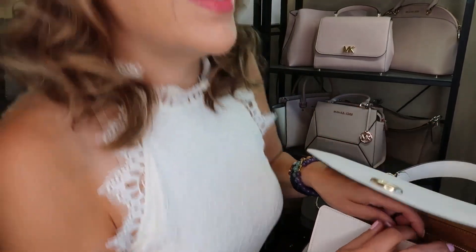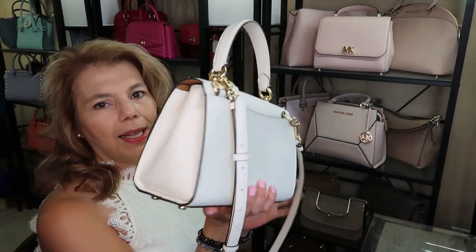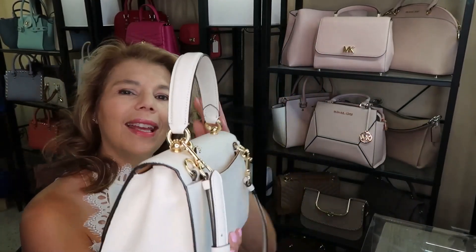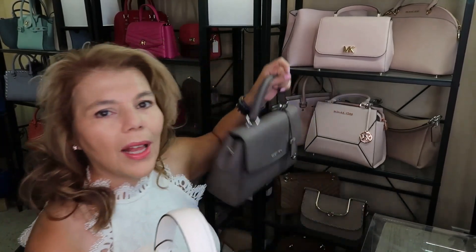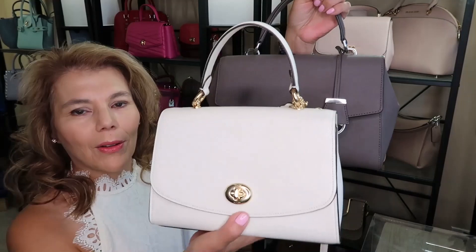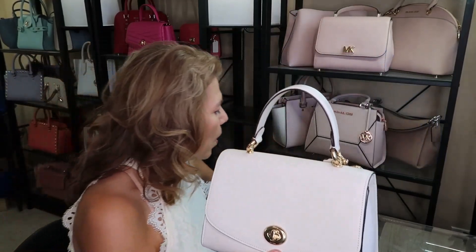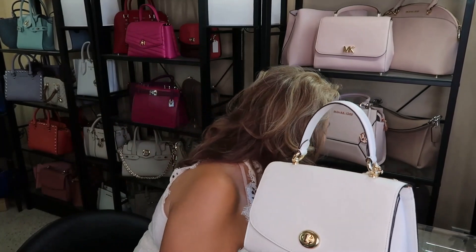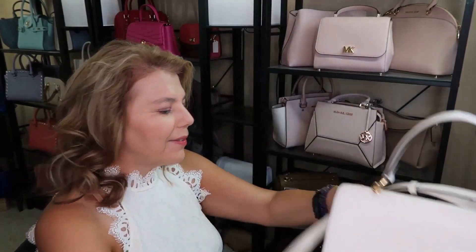I don't know if you can find these on the Coach outlet anymore, you might be able to. This would be kind of my favorite. I do love the Ava, and compared to the Michael Kors, it has a similar style but it's a little bit smaller and a little bit chunkier. So that is the purse of the day.